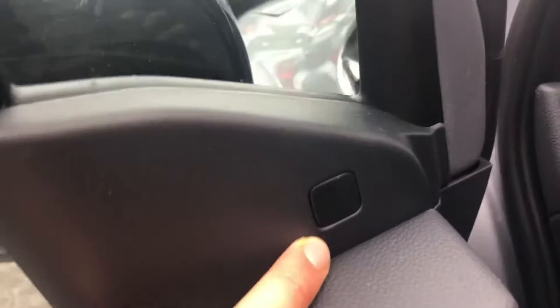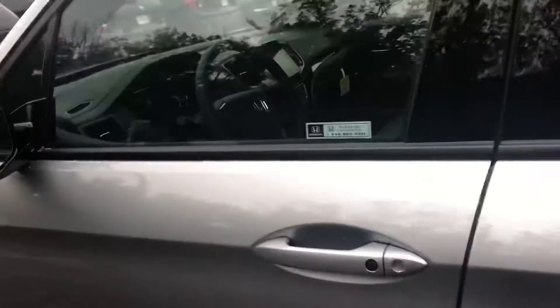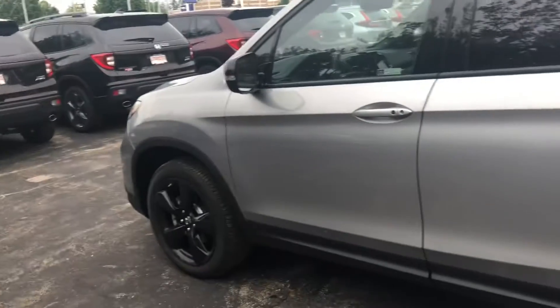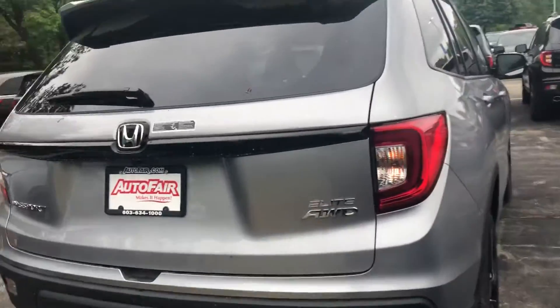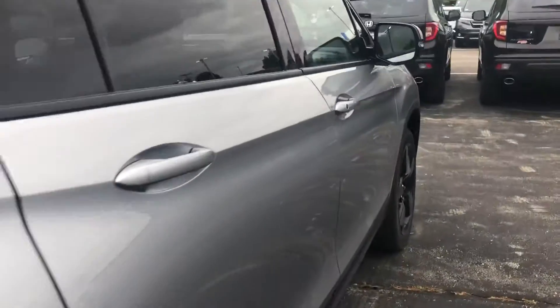You also get blind spot indicators here that will notify you when there's a vehicle in your blind spot. A remote starter is built into the wireless key fob. You also have parking sensors and dual exhaust.